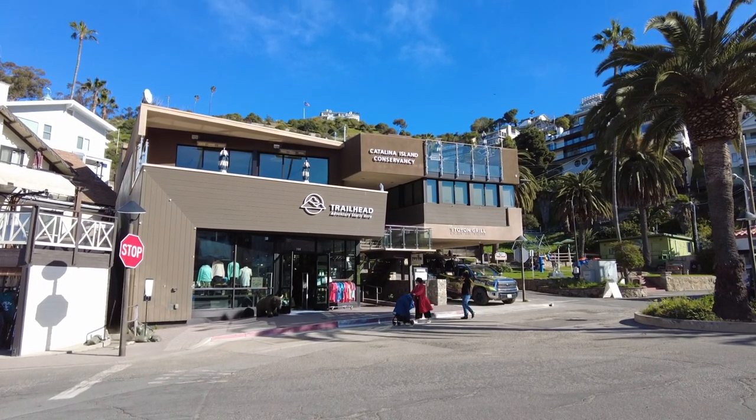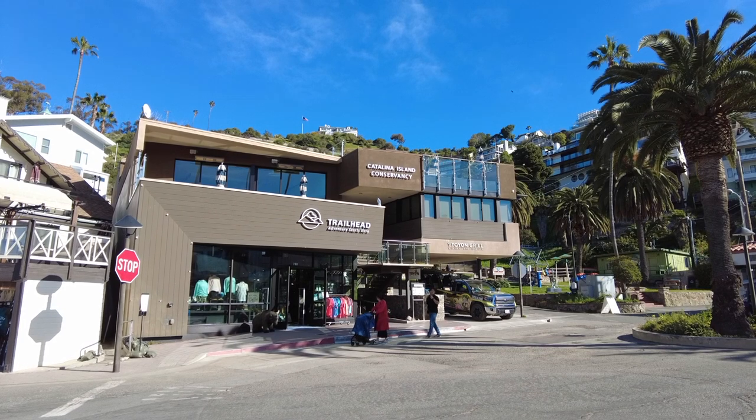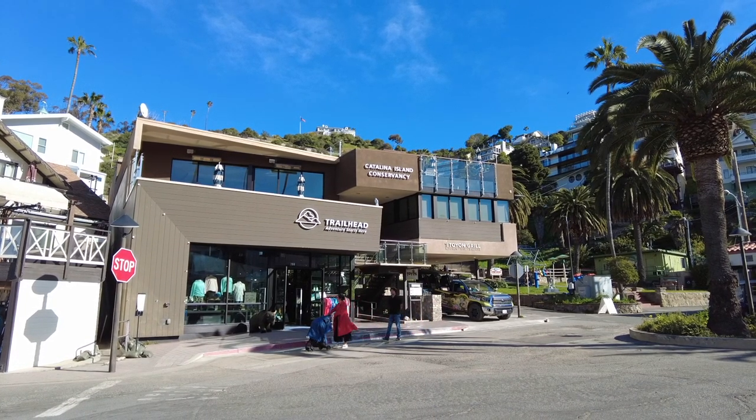If you are doing a tour with the Catalina Conservancy, you meet here at Trailhead — it's a super cute little store. With that, it's time for us to head back to the ship. Go enjoy our evening, because it's about 3:15. We're going to head back to the ship. Last call for boarding is 4:44 — not 4:45, 4:44. So we're going to head on back and we will see you back on the ship.